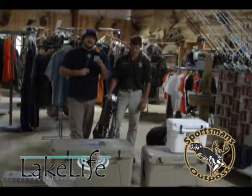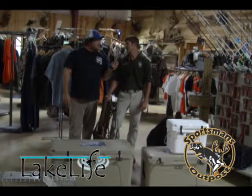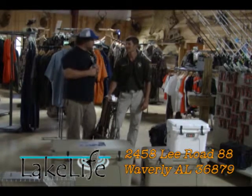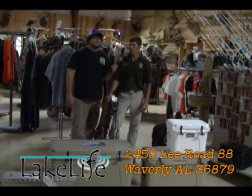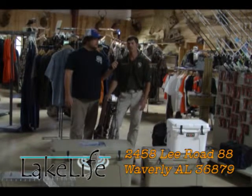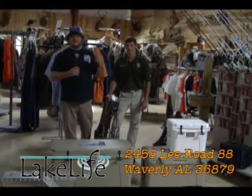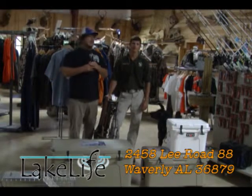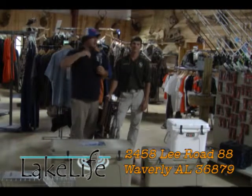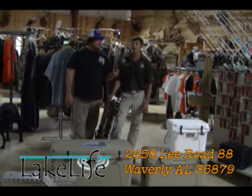Chris Giddens here with The Lake Life. We've got to get inside here at Sportsman's Outpost, and I'm sitting next to the main boss man — he does it all around here. Get out here to Sportsman's Outpost. Where are you guys located? We're up here in Waverly, Alabama, right on Highway 280, kind of in between Opelika, Auburn, and Dadeville. If you're headed to the lake, we're right here on the left coming from Auburn. If you've ever been down 280, you've seen Sportsman's Outpost, and you need to come in and check out what they've got — I guarantee you'll find something you like.